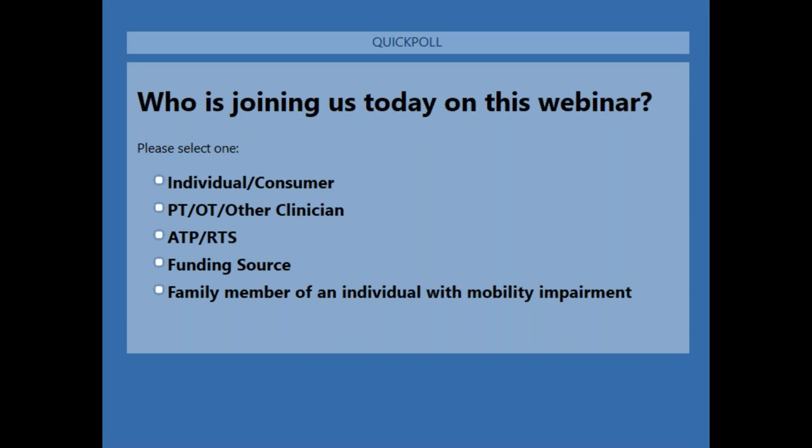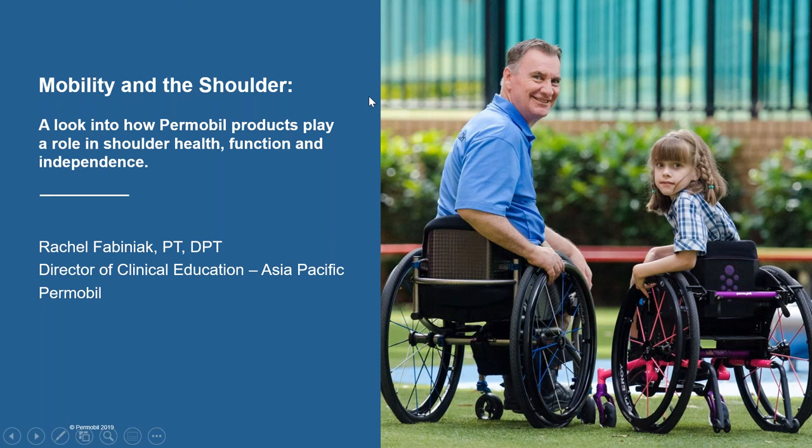Great — we have a wonderful mix of attendees. About 19% are individuals or consumers who use mobility products. About 50% are clinical physical, occupational, or physio therapists or other clinicians. 27% are ATPs or working in the supplier or provider realm. About 1% are working for funding sources, and 2% are family members of individuals using mobility equipment. Quite a great mix — we hope you look forward to the topics Rachel is going to present.